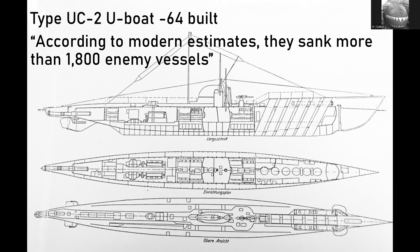There were only 64 of the UC-2s built. There are two designs — UC-1 and UC-2, very similar — with the UC-2 being an improved version.